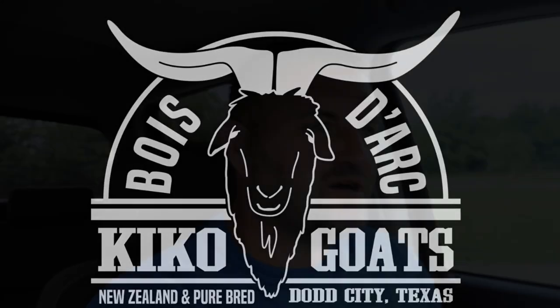Welcome back to Bodark Kiko Goats. What we got going on today is we are loading up some homegrown bucklings that we grew out and we are going to be taking them to the meat market to have them processed. This is our first time processing our own goats for meat for our family. I'll show you the bucks that we've picked out, get them loaded up, and take you guys along.